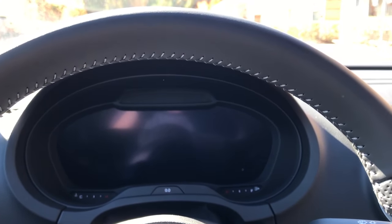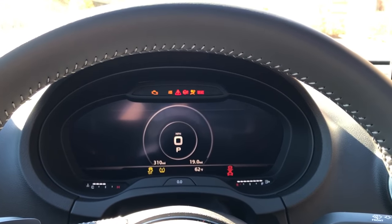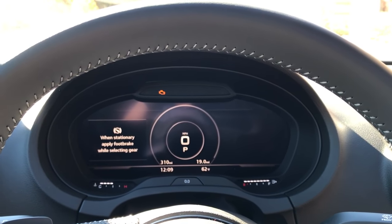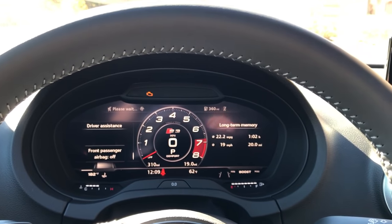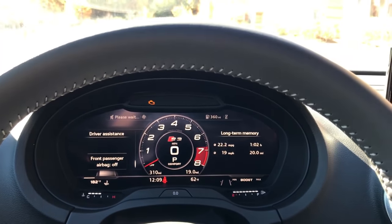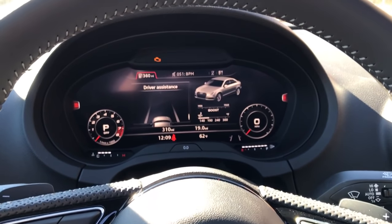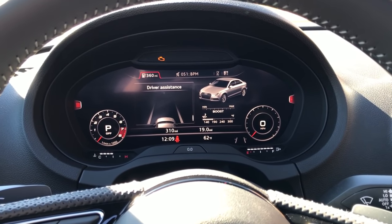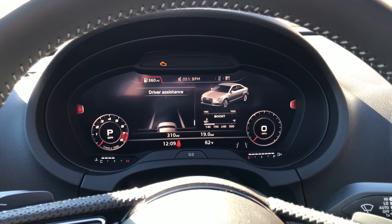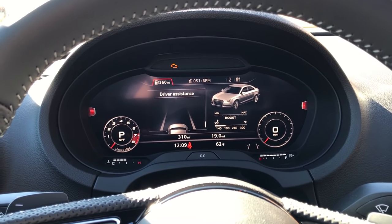I'll show you around real quick and start it up here. You can see this is the sport gauge setup. You can change this by hitting the view button — you see it puts them down on the side so it's a little bit smaller. You get your RPMs on the left and then your speedometer on the right, and you can actually change all of these views.